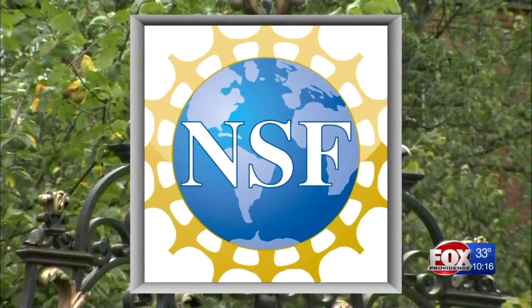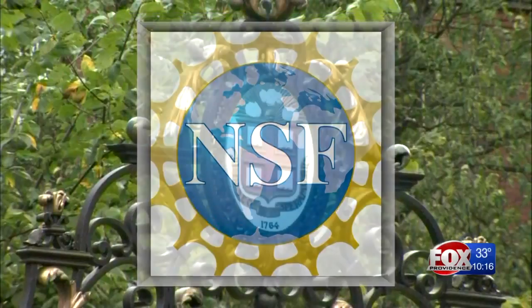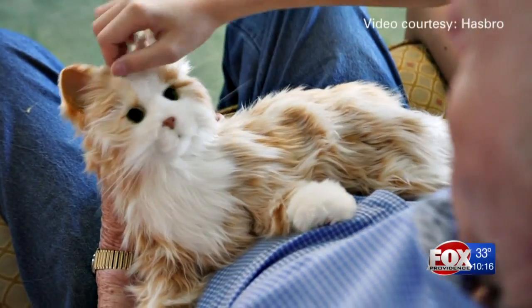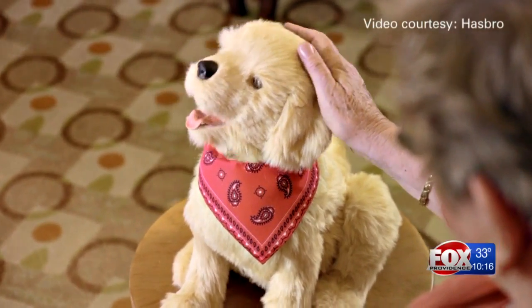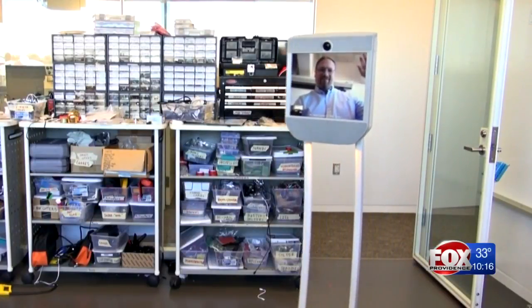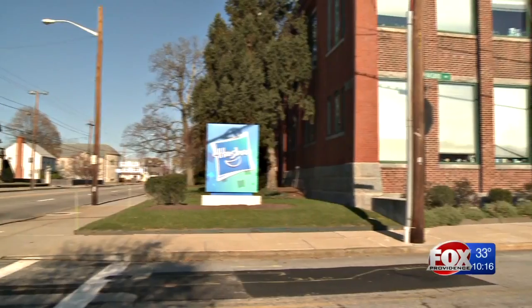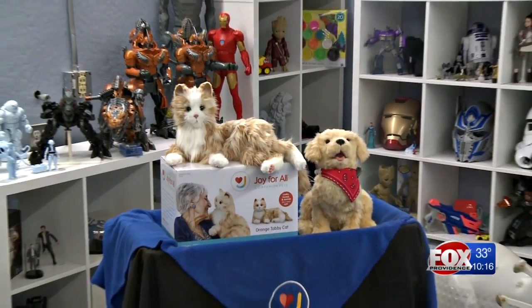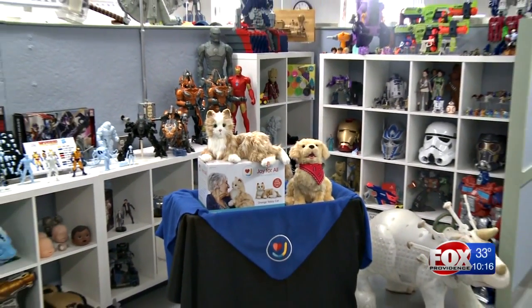Armed with a $1 million National Science Foundation grant, Brown is teaming with Hasbro to turn these cuddly toys into highly advanced pieces of artificial intelligence. Our idea was we can bring expertise for the artificial intelligence, for the mechanics and the human-robot interaction side, and they are one of the best companies to build at a very small scale and an affordable scale — something that can really be distributed to a lot of people.